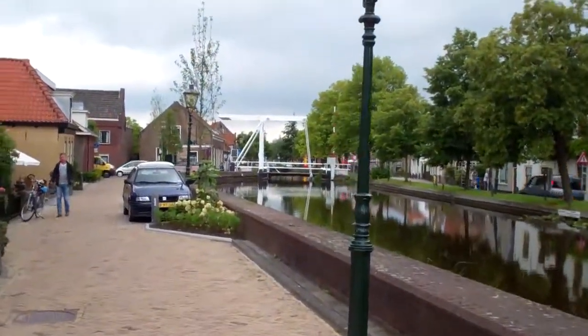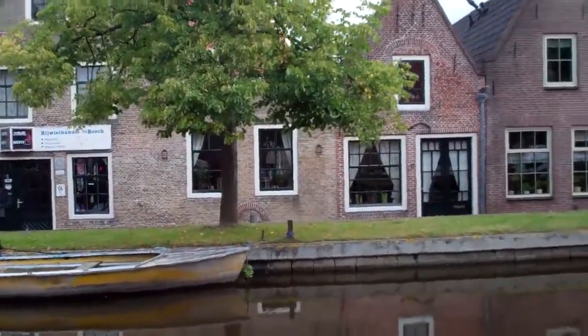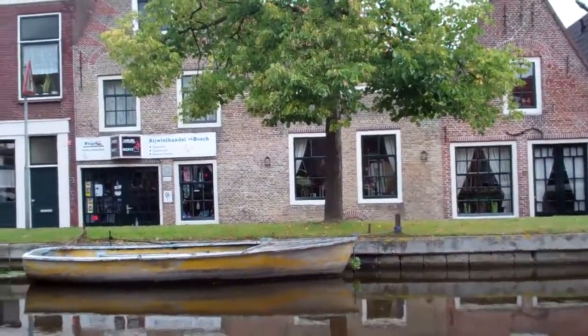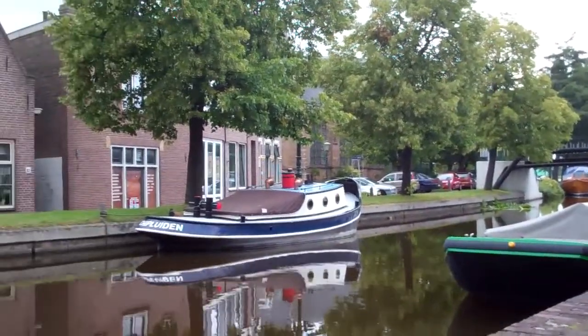Well, here's the other bridge. Here you can see it — look at the water level and the houses behind there. That's much lower, as you can see.